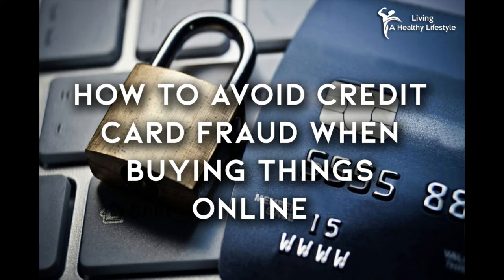Tip 4: Virtual and disposable credit cards do exist, so use them. These types of credit cards provide you with another layer of protection from credit card fraud. It's a fake credit card, but it's charged just like a real one. However, unlike a real credit card, it won't give out your information to fraudulent companies and potential hackers.